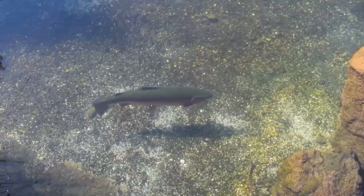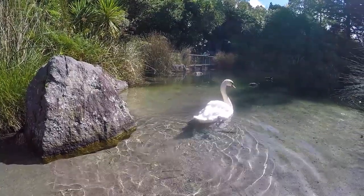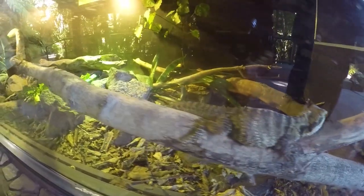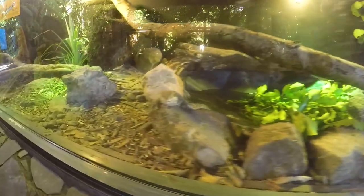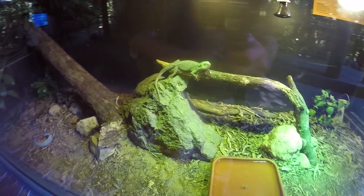The first area we check out features huge pools of super clear water pumped from the spring that gave this nature park its name — Rainbow Springs. And to make it even more fitting, the pools are filled with rainbow trout.